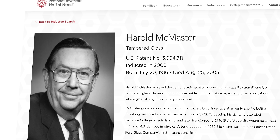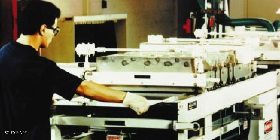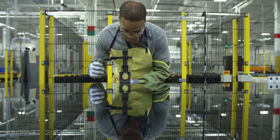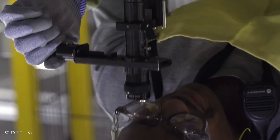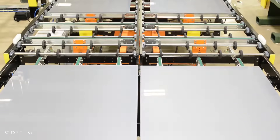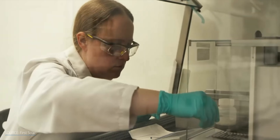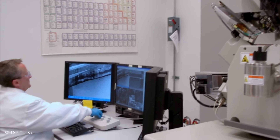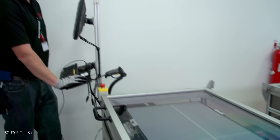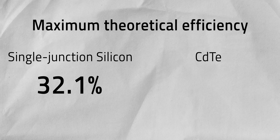First Solar's roots go back to Harold McMaster, a glass industry pioneer who initially founded Solar Cells Inc. and had a vision for producing low-cost, thin-film solar panels on a large scale. Though he started with silicon, a friend convinced him to pivot to CdTe, which ultimately set First Solar on the path to success. The company launched its first commercial CdTe product in 2002. As of 2023, First Solar has an energy production rate of 16.6 GW and a commercial module efficiency of 19.3%. In the lab, they've pushed CdTe efficiency up to 23.1%, as confirmed by the US National Renewable Energy Laboratory. They're on track to deliver a cell with 25% efficiency by 2025, and targeting 28% by 2030. While traditional single-junction silicon PVs are predicted to max out at 32.1%, cadmium telluride has a theoretical ceiling of 35.79%.